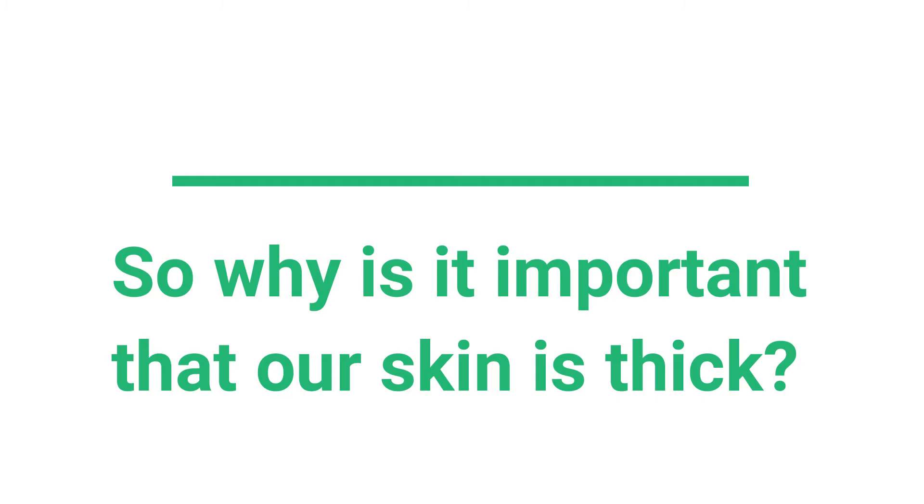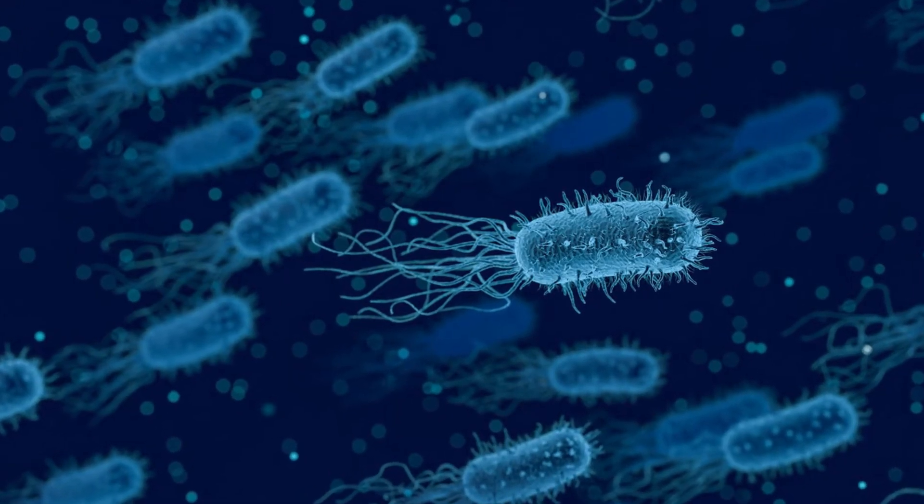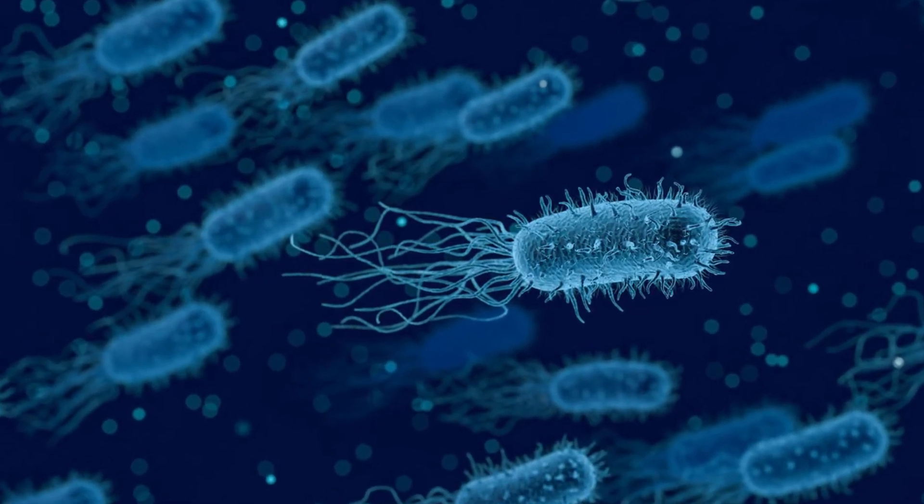So why is it important that our skin is thick? Well, if it wasn't, harmful materials such as bacteria from small particles could enter our body. Once it does, we would get sick very easily.